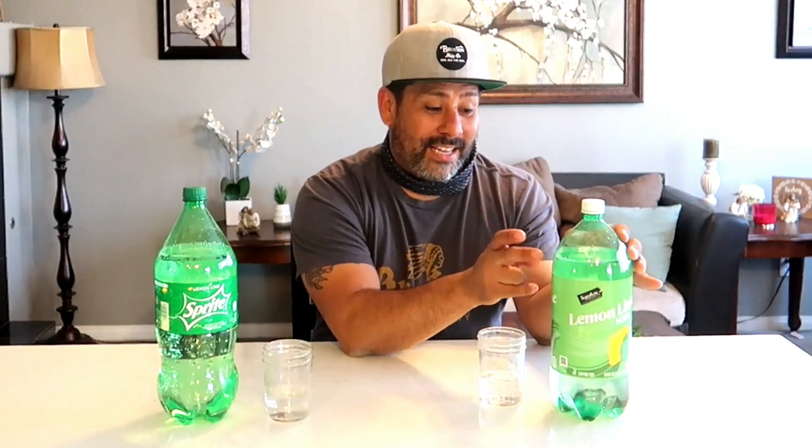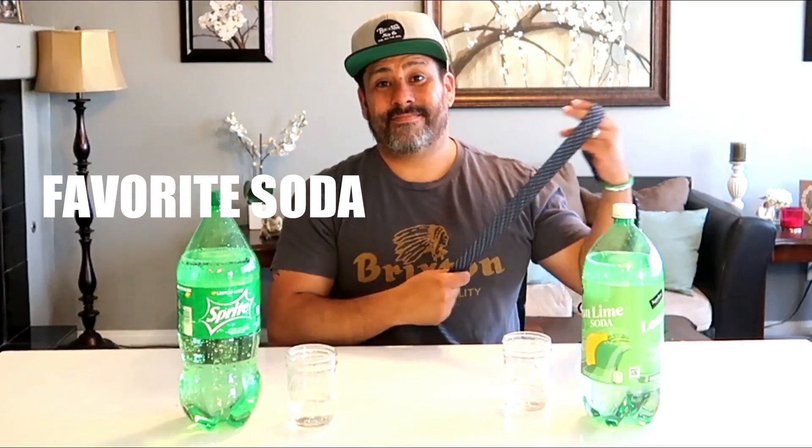Sprite gives both Danny and Tina stomachaches if they have too much. They pose a question to viewers: when hosting a party, do you go for price and buy store brand, or go for quality with name brand for your guests? Comment below. They note many friends have a specific soda they prefer, so they usually go name brand. Sprite won this round — comment your favorite soda below.